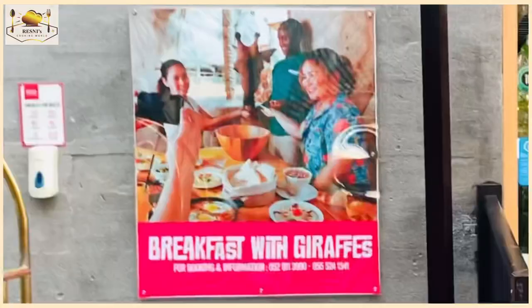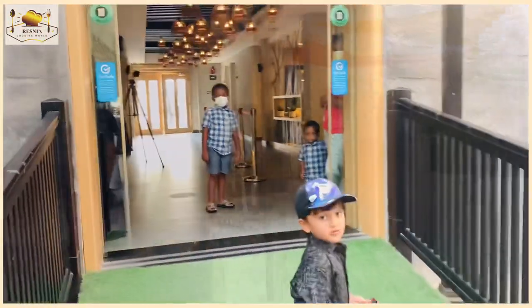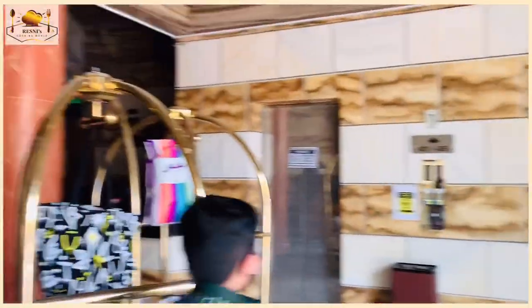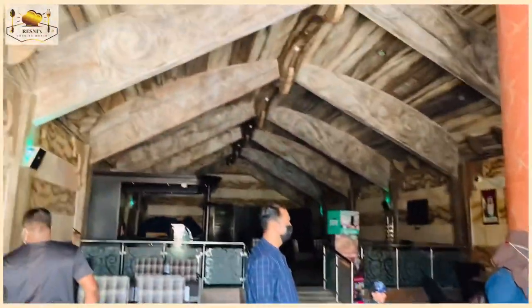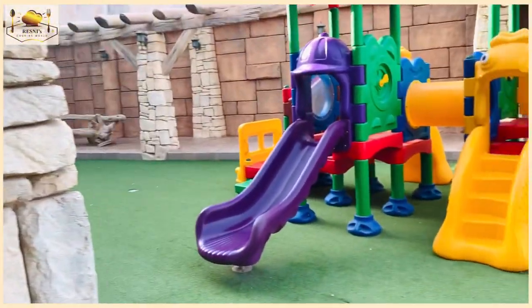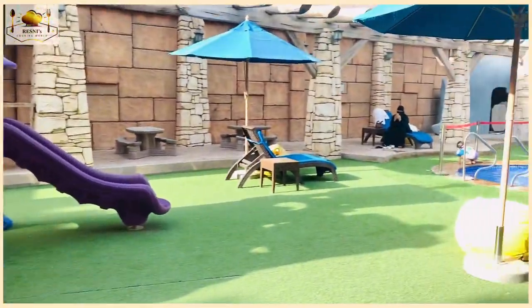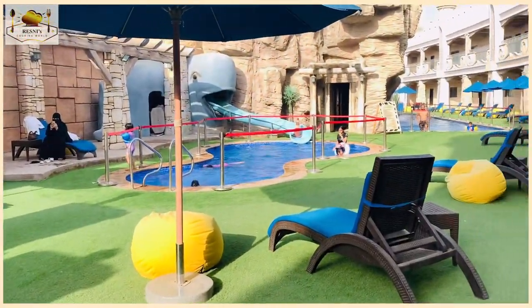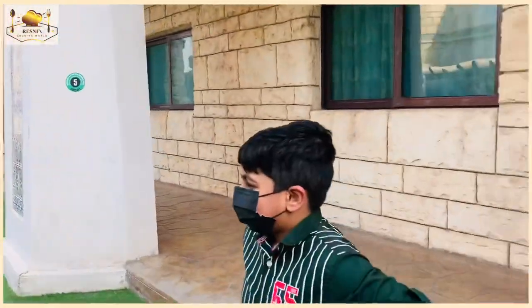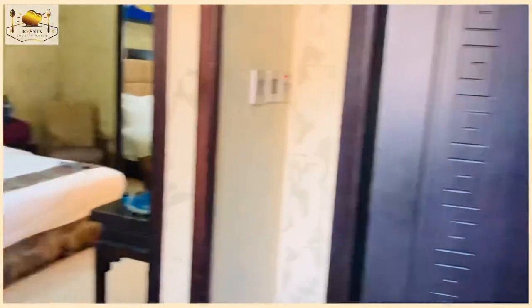We are going to go to a room. This is a breakfast with a giraffe. We will see the same items and the location of the place. This is a resort area — a hotel area where there is a pool.